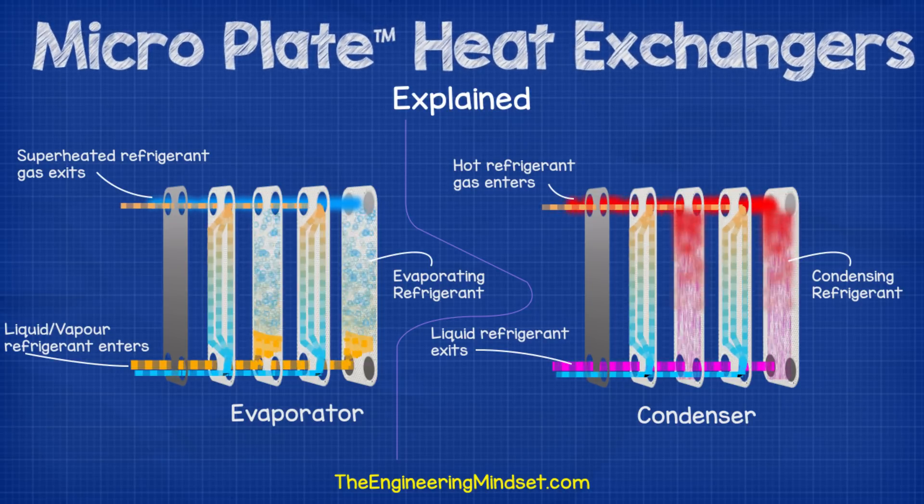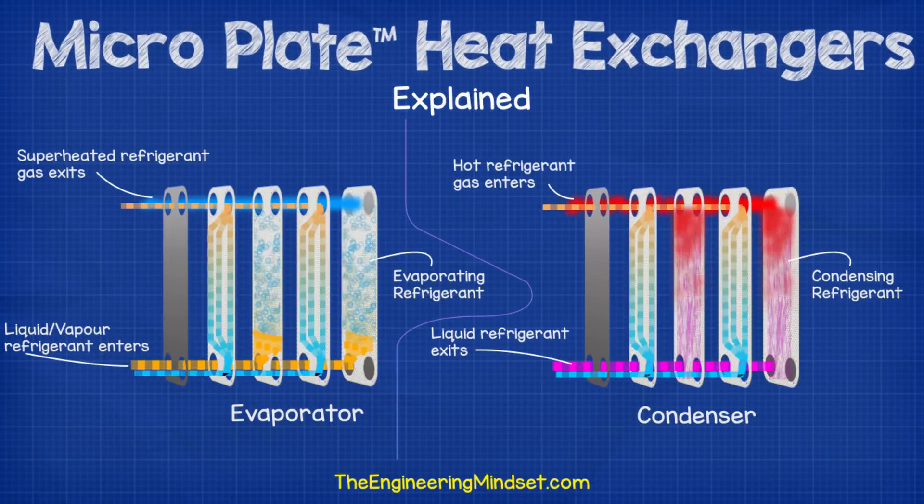When used as a condenser, the hot refrigerant gas enters the top of the heat exchanger where it begins to transfer its thermal energy out of the refrigerant and into the secondary fluid, which cools the refrigerant down and causes it to condense into a partly sub-cooled liquid state.